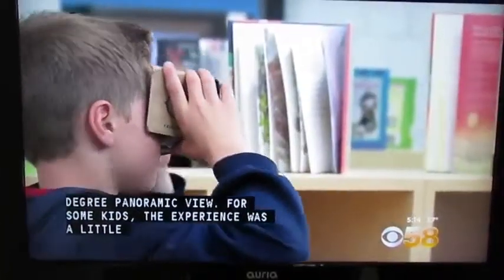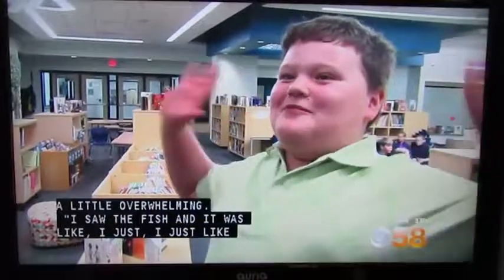For some of the kids, the experience was a bit overwhelming. "I saw the fish, and it was like — it wasn't like, oh, there's a murderous fish on Twitter, you know what I'm saying, right?"